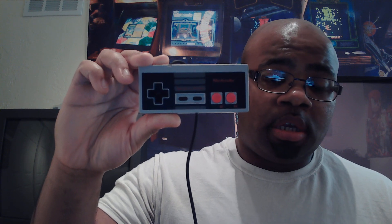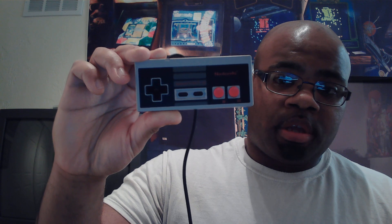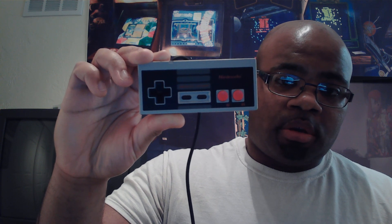It also happens to have some pretty good games on the NES — like my main game is Super Mario Brothers, and some of the other ones I like on there. And if you think about it, this controller actually kind of reminds you of an arcade joystick in a way.